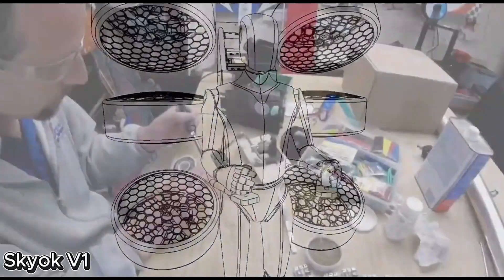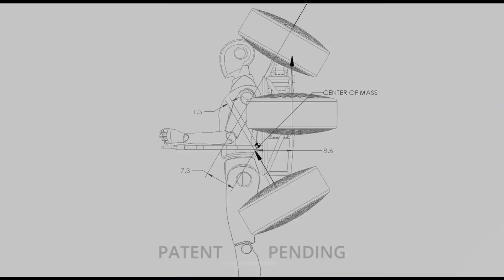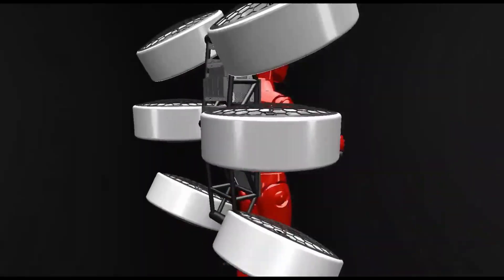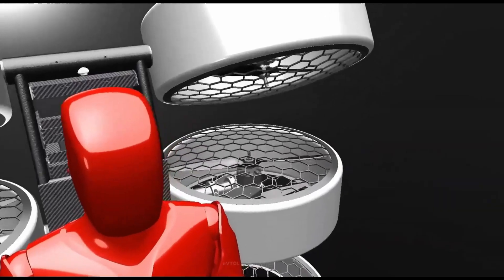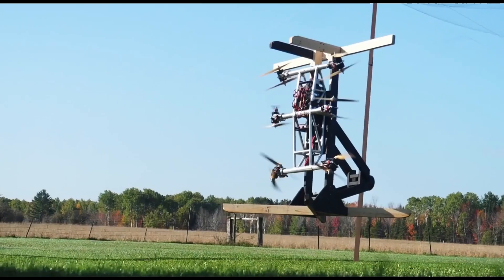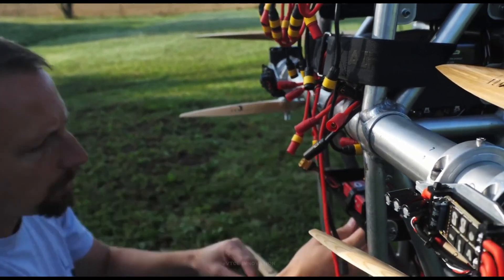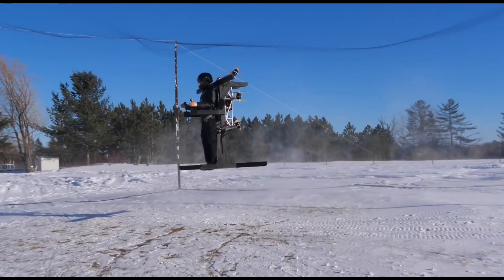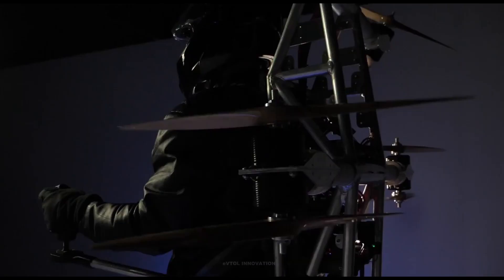Skyok V1: the backpack that lets you fly. Imagine strapping on a backpack and flying — that's the promise of the Skyok V1, a revolutionary personal flight device from Ascend Dynamics. Straight out of a sci-fi movie but entirely real, this fully electric jetpack brings the dream of individual flight closer than ever. Designed for simplicity and autonomy, the Skyok V1 doesn't require a runway or even a pilot's license, and it's compact enough to navigate tight urban spaces.